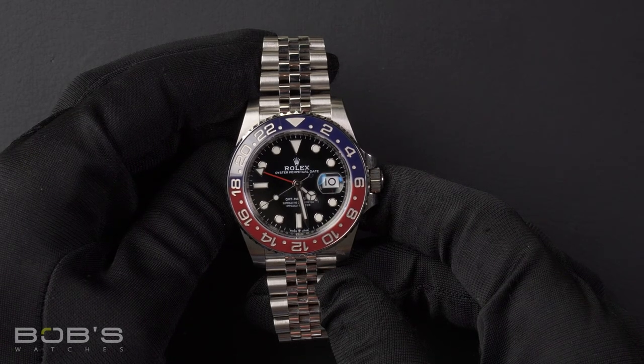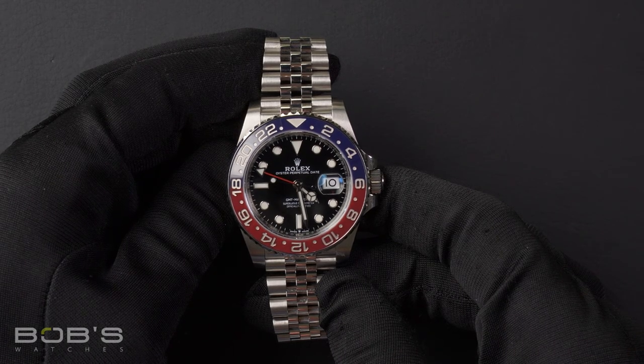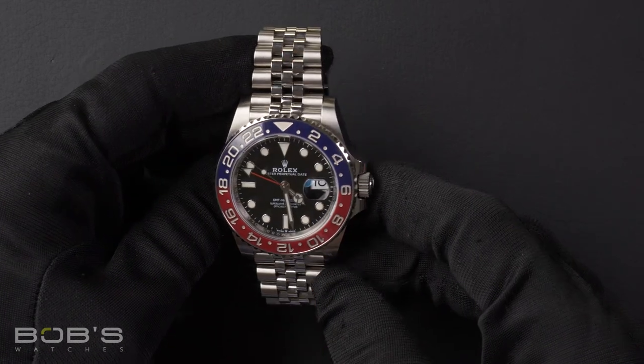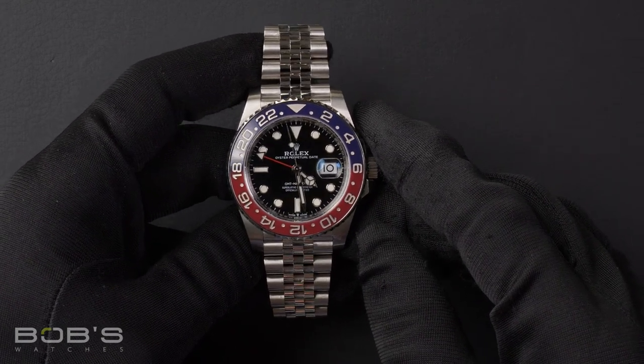As with all watches we sell, this watch comes with a 3-day satisfaction guarantee and a 1-year warranty. You can purchase this watch by clicking the link in the description below or by searching for Bob's Watches 126710 in Google.